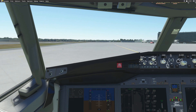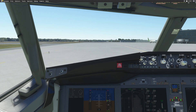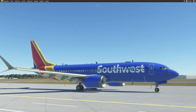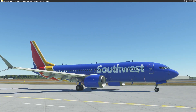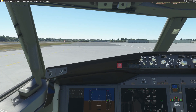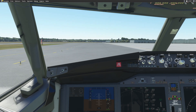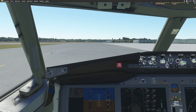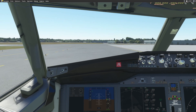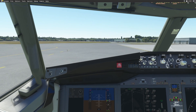We are taxiing. This should be the top of the runway. We are going to hold short here — I believe we should be contacting tower.